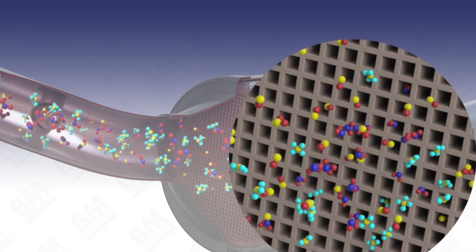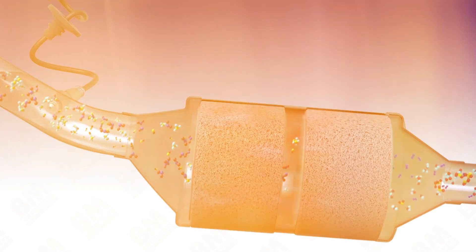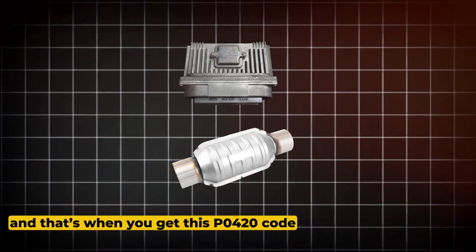If both O2 sensors start showing similar readings — meaning the cat isn't really changing anything — the ECM thinks the catalytic converter isn't working efficiently, and that's when you get this P0420 code.